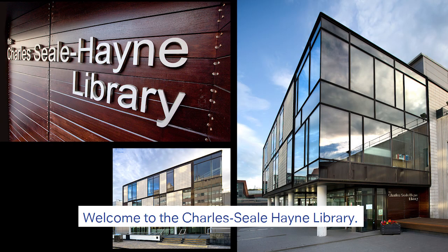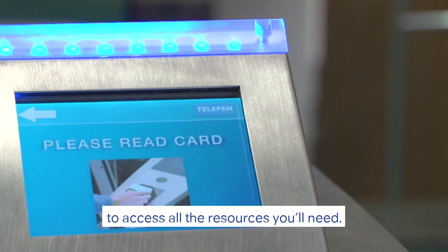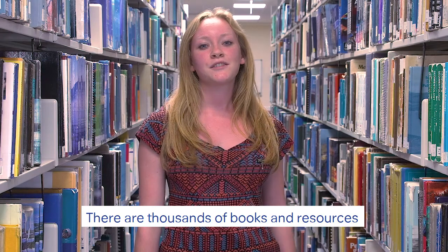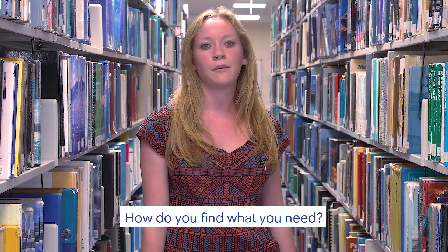Welcome to the Charles Seal Hane Library. Swipe your university card to access all the resources you'll need. There are thousands of books and resources located on all three floors of the library. Now, how do you find what you need?